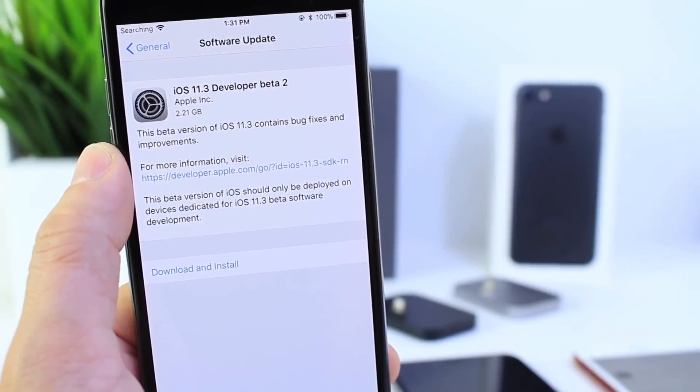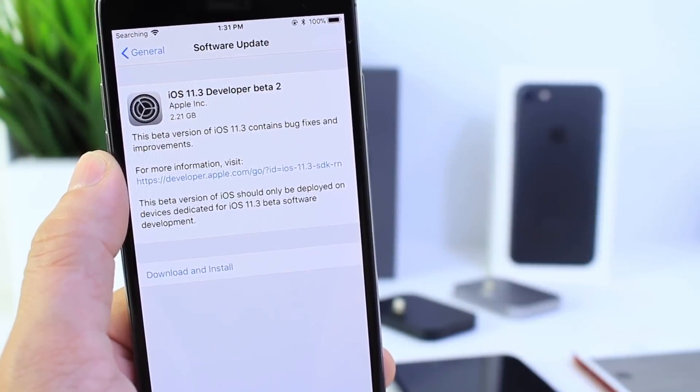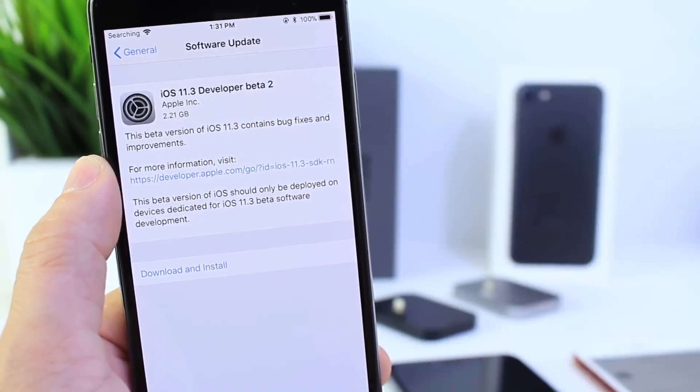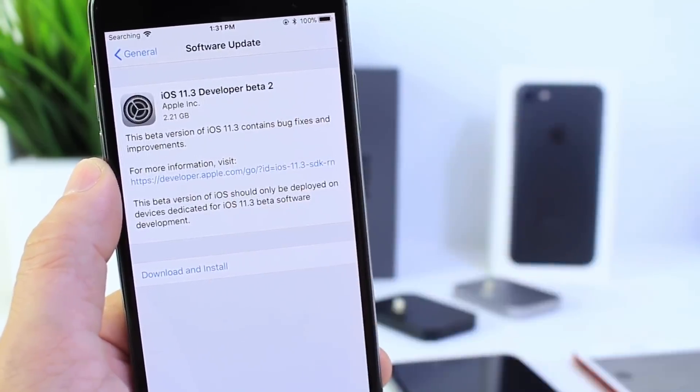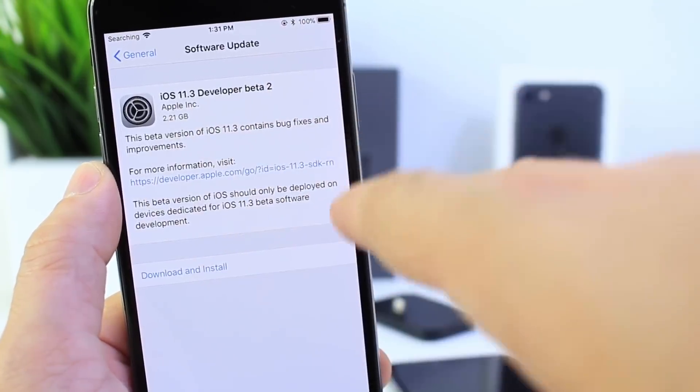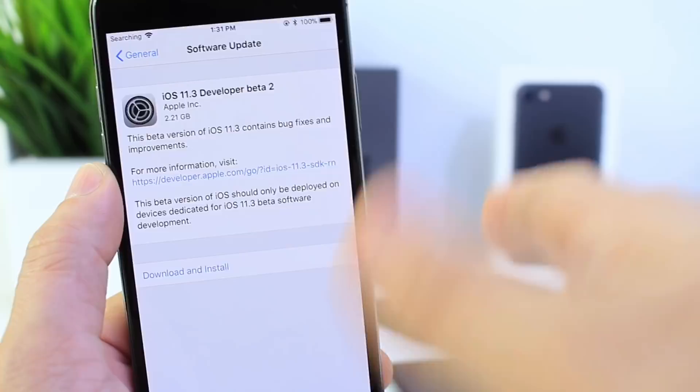Hey guys, Apple has officially released iOS 11.3 Beta 2 to registered developers today. You can get your hands on it right now — I have links down in the description below. Public beta testers, I haven't seen this rolled out just yet for you guys, but you can expect it maybe later today or at the latest tomorrow.